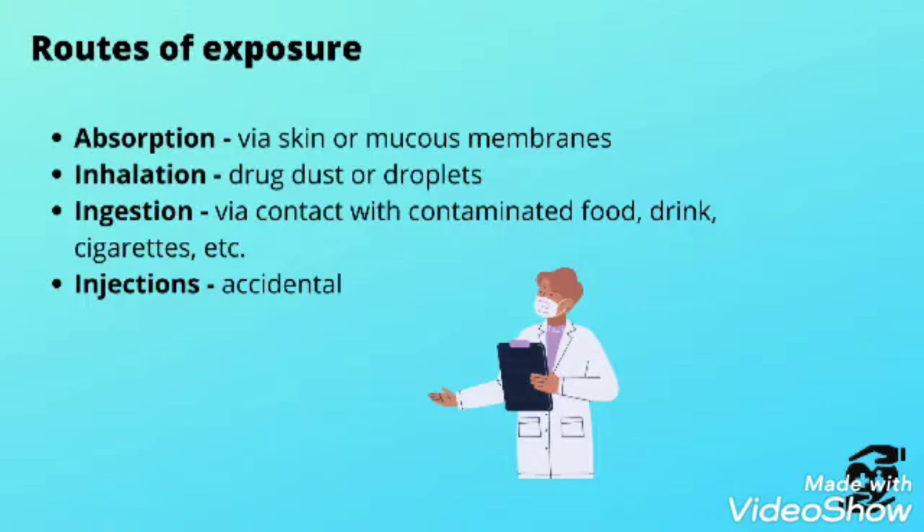Routes of exposure include: absorption via skin or mucous membrane, inhalation of drug dust or droplets, ingestion via contact with contaminated food or drink, and accidental injection.